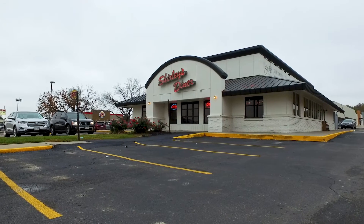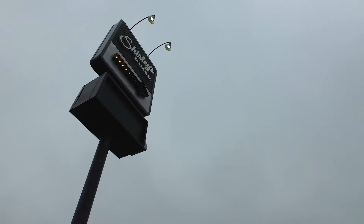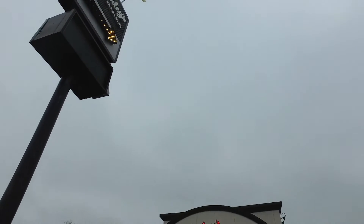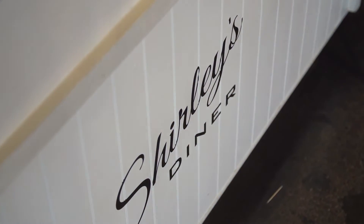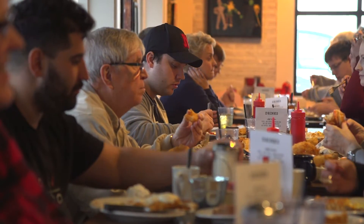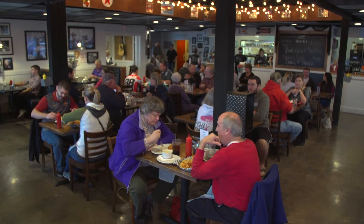We bought the restaurant from Shirley and Jim. We went to buy a sign — D&D Diner, Doug and Denise Diner — but it was $18,000, so I decided to change my name to Shirley. We're Doug and Denise Fackler, and welcome to Shirley's Diner.